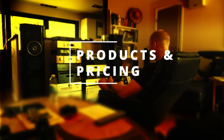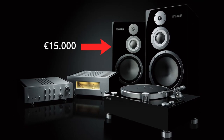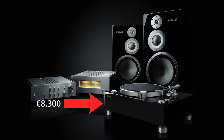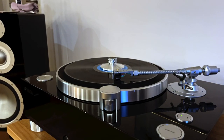The Yamaha 5000 system consists of the 8,000 euro C5000 preamplifier, the 8,000 euro M5000 power amplifier, the 15,000 euro NS5000 speakers, and the 8,300 euro GT5000 turntable. For the review I have used the Cocktail X45 Pro, the Sony HAP-Z1ES, and the GT5000 turntable. I've also made a separate quick-and-dirty video comparing it to the Technics SL1200 GAE.